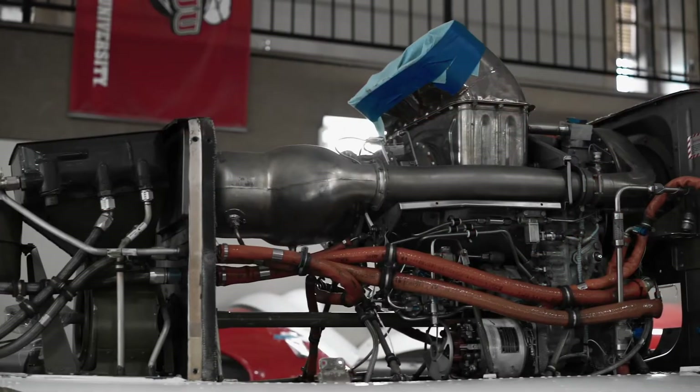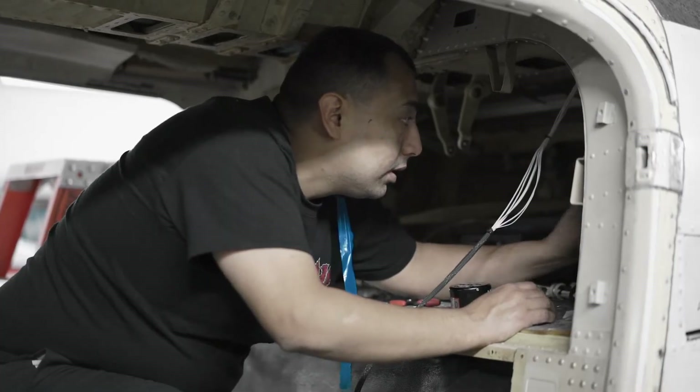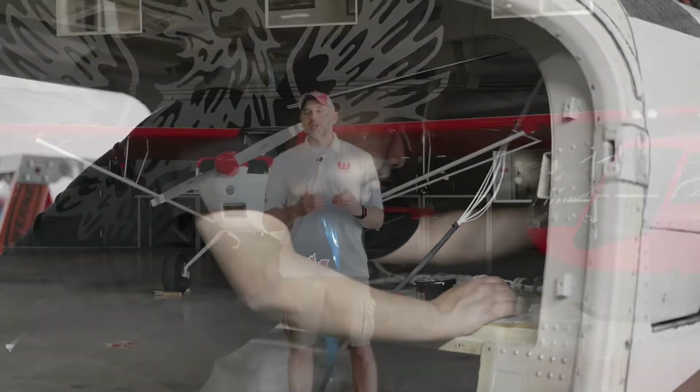We want to make sure that the aircraft is always top-notch. We have the best mechanics in the world — highly trained, very dedicated to the program and very dedicated to making sure that the aircraft are airworthy and ready to go.